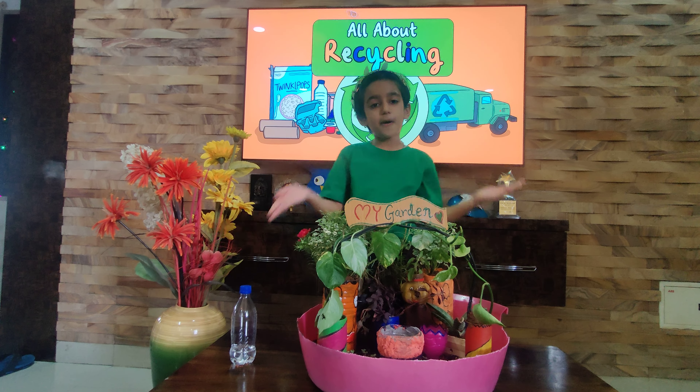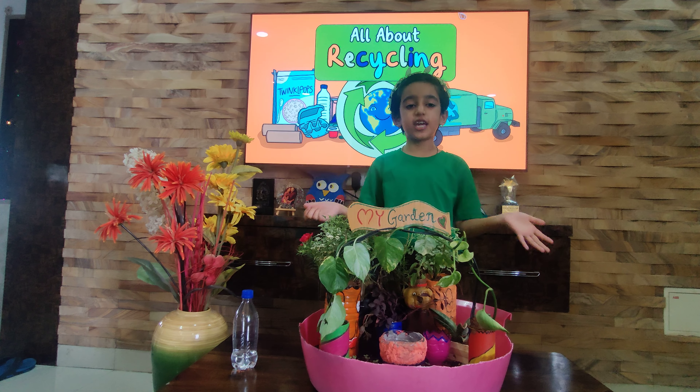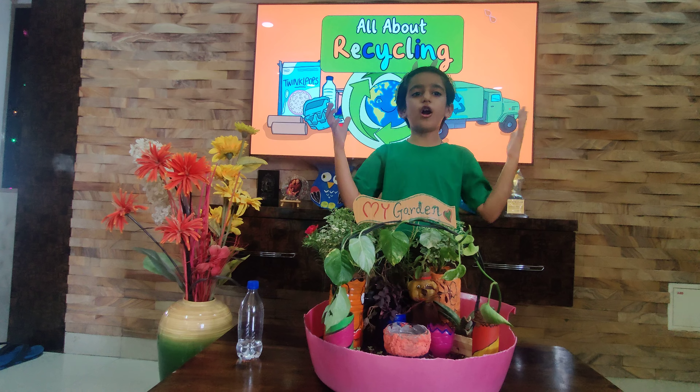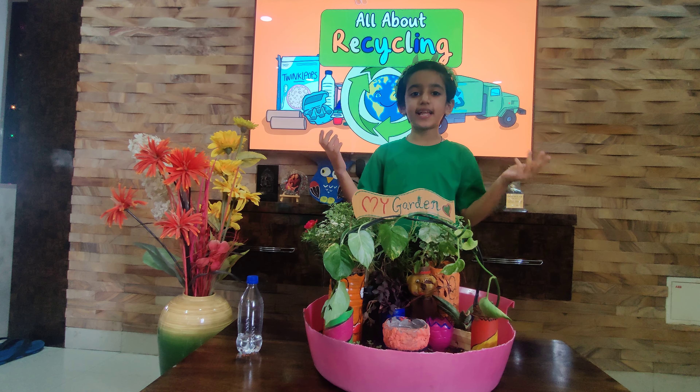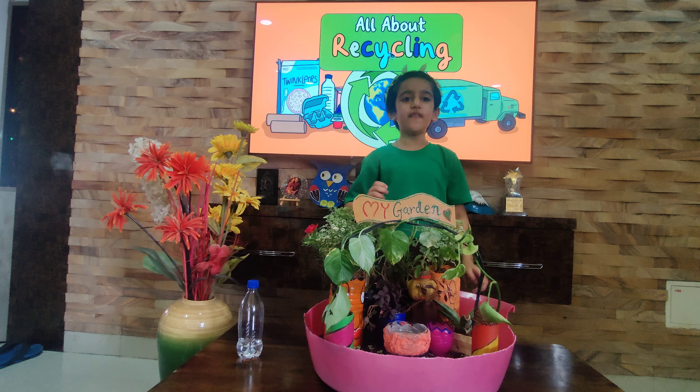My project is not just about making a garden but it's about teaching others how to take care of our earth. I want to show that even small things like reusing can make a big difference. Together we can take small steps and make our future better and cleaner.